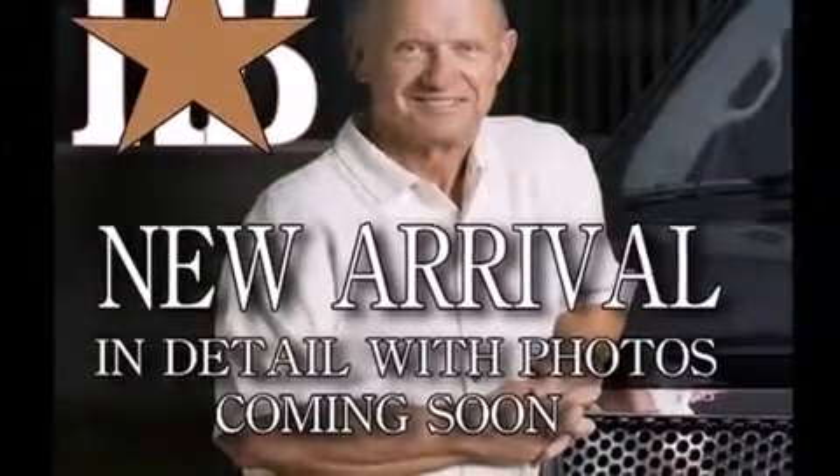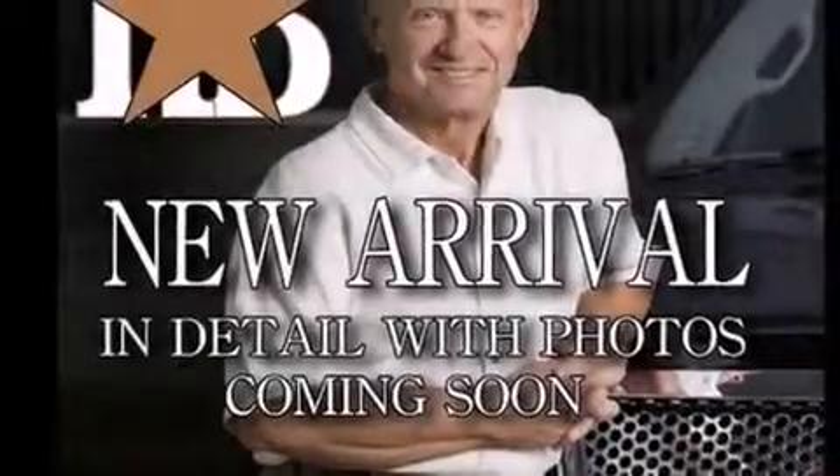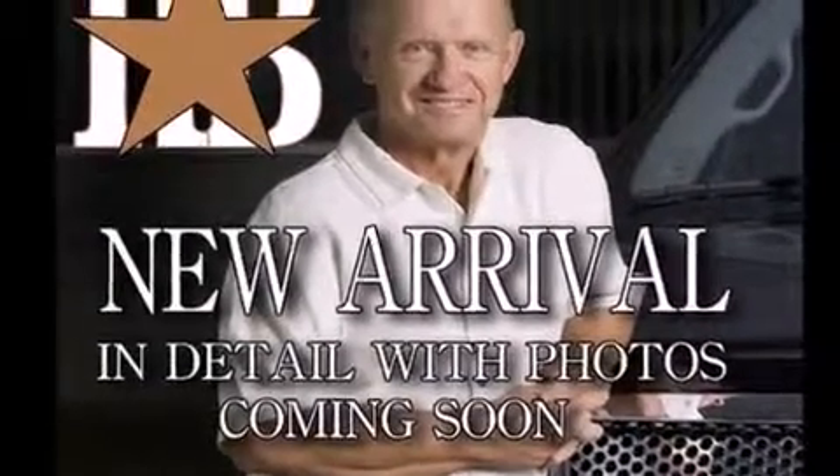The following features are also included: dual power seats, air conditioning, cruise control, a leather wrapped steering wheel, and rear curtain air bags.